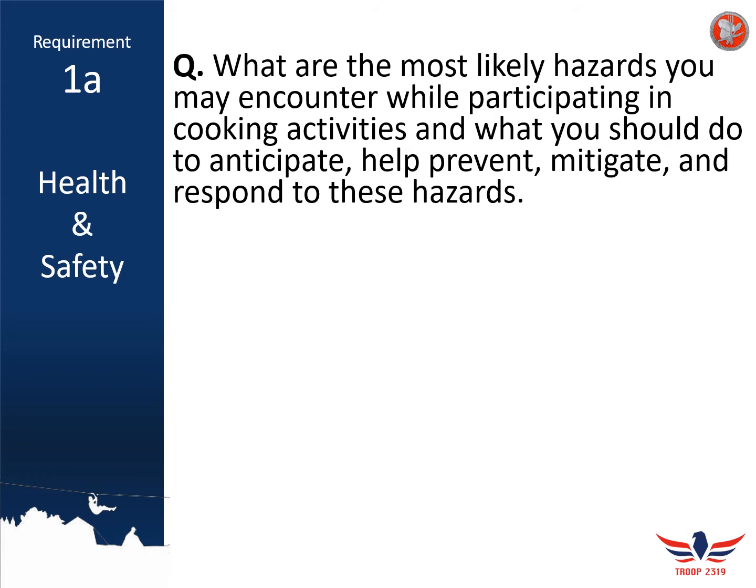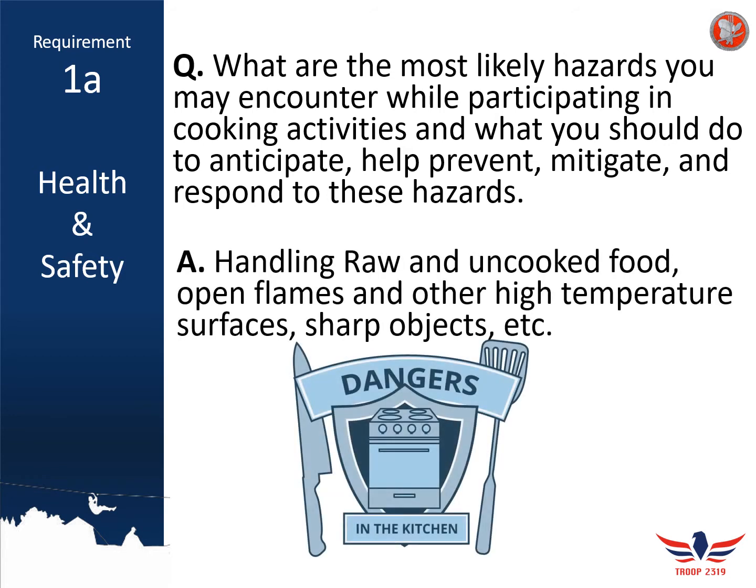Starting off with requirement 1A: what are some of the most likely hazards you're going to encounter while working on the Cooking Merit Badge, and what are some ways you can help prevent, mitigate, and respond to these hazards? Think about this one on your own, but some examples include handling of raw and uncooked foods, open flames and other hot surfaces, and sharp objects. Think of at least two or three others, then talk about how you can prevent all these types of injuries and record that in your Merit Badge workbook.